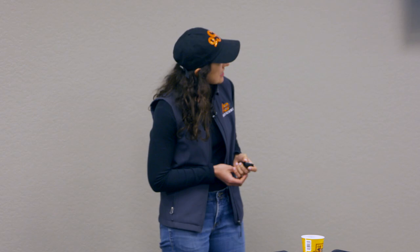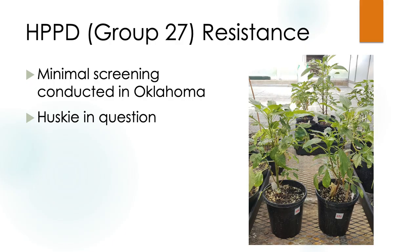I also got some samples of palmer amaranth showing HPPD resistance — these are our pigment inhibitors. Any herbicides that bleach the leaves and produce white weeds — I got questions mostly about Huskie in sorghum. These were plants sprayed with a 3x rate of Huskie, so we also have HPPD resistance. If you have palmer or any kind of pigweed and are dealing with it in summer or winter crops, it is a challenge.